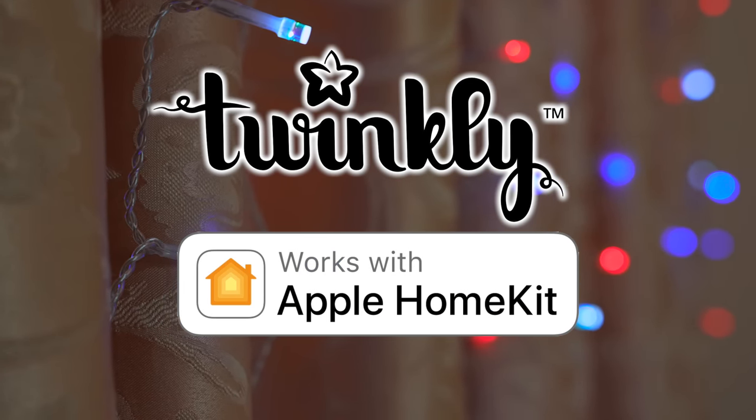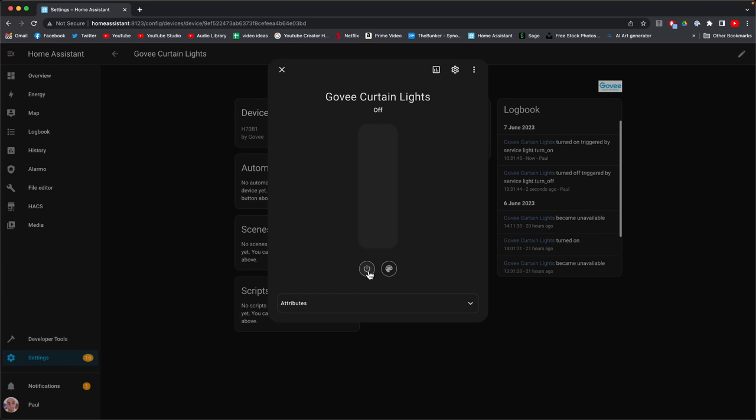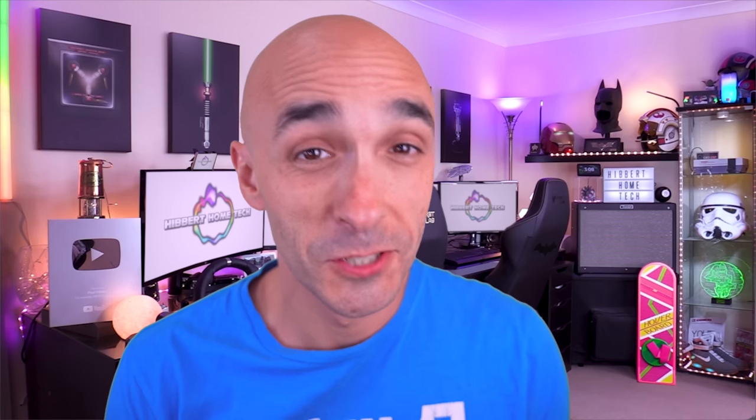You could work around this using Home Assistant and that would give you the usual control of on, off, brightness, colour and white temperature. But both of these products do something far more exciting than that when using their proprietary app. Very exciting. Check this out.